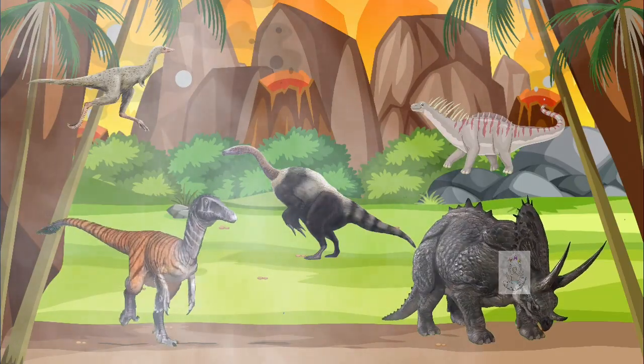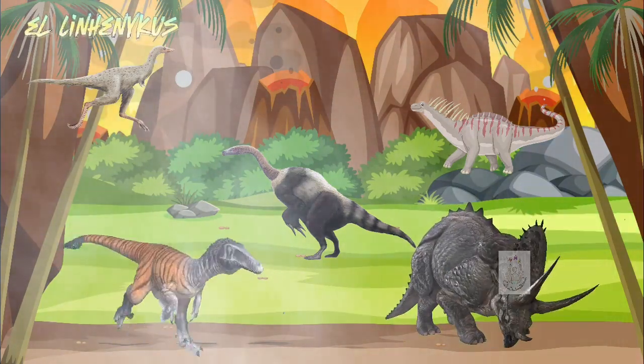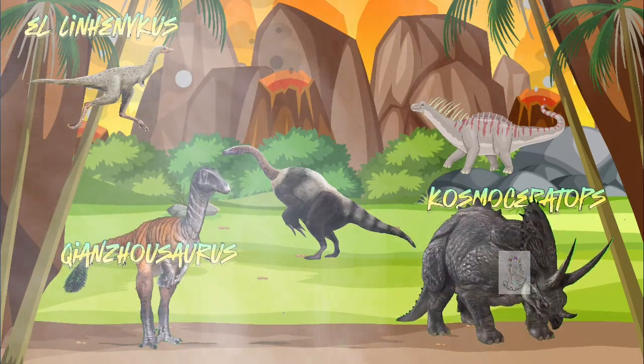Today we saw dinosaurs as curious as the Linhenicus, the Qianzhousaurus, the Cosmoceratops, the Amargasaurus, and the Suzhousaurus.